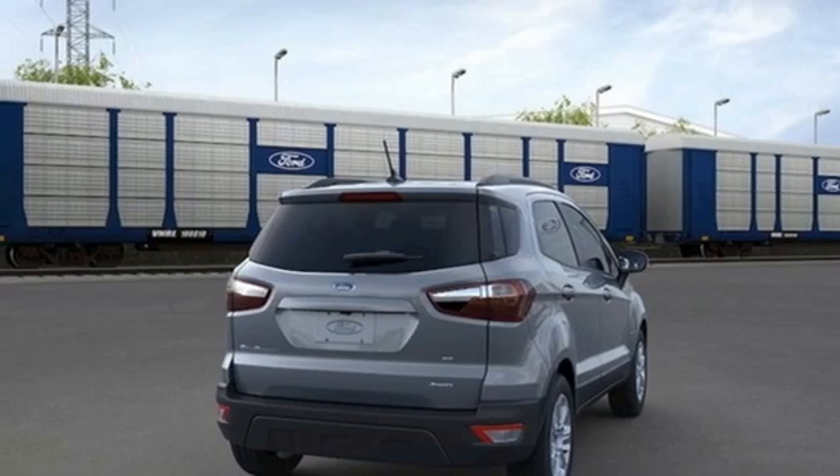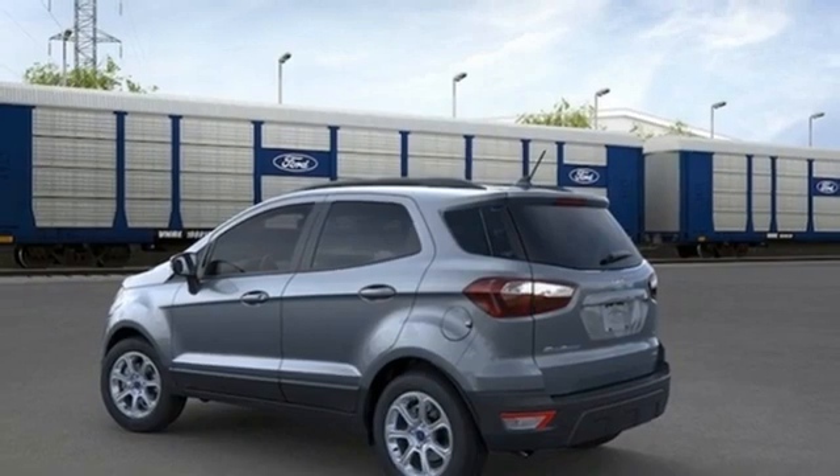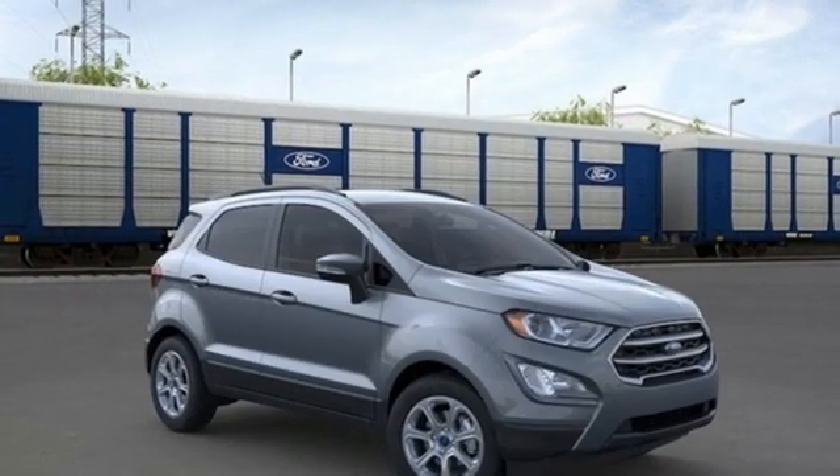Wi-Fi hotspot, AM-FM satellite radio, express open sliding and tilting sunroof, doors and push-button start proximity key, and inline four-cylinder engine.